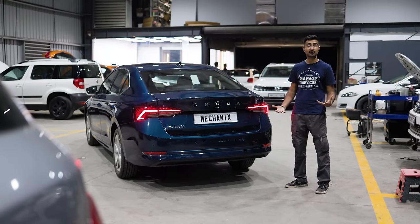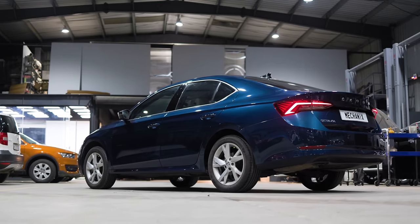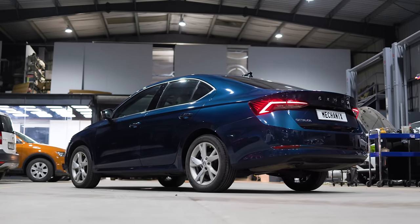The trend continues at the rear end with slimmer tail lights and an overall much sleeker, bolder appearance — and that boldness continues on the inside.